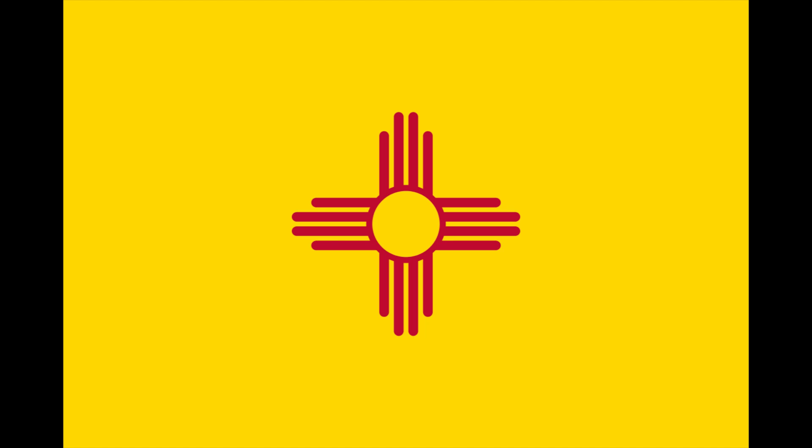The official salute to the flag states: "I salute the flag of the state of New Mexico, the Zia symbol of perfect friendship among united cultures." New Mexico's flag is also one of only four state flags that does not contain the color blue.